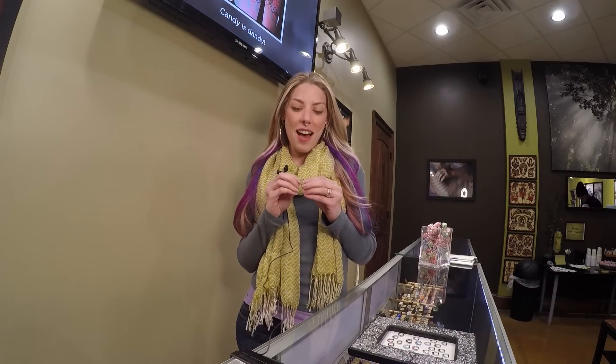Hi, I'm April Thomas at Born This Way Body Arts in Knoxville, Tennessee. We get a lot of questions about septum piercings because they're super hot and popular, so we're going to show you one of our most popular pieces.